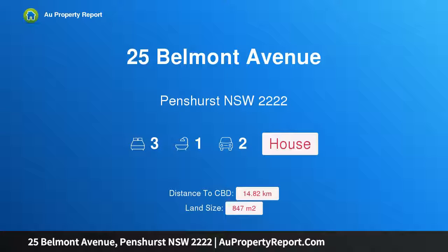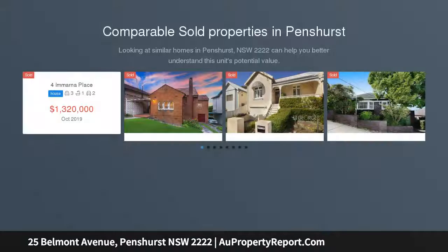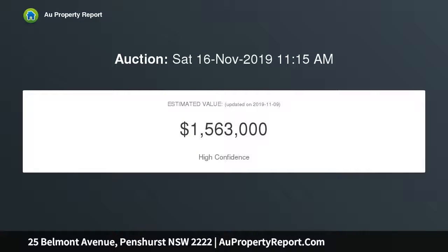Hi, I am glad to introduce property 25 Belmont Avenue, Penthurst, New South Wales, 2222. Incredible potential on 847 SQM Macrae's estate block. Holding an elevated 847 SQM corner block in an historic Macrae's estate location, this character-filled property presents superb potential to create an exquisite family home. It's set on a tightly held street.